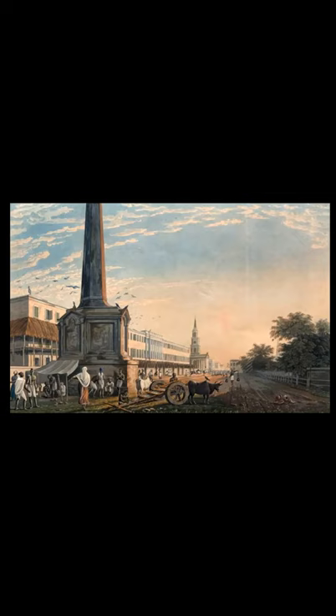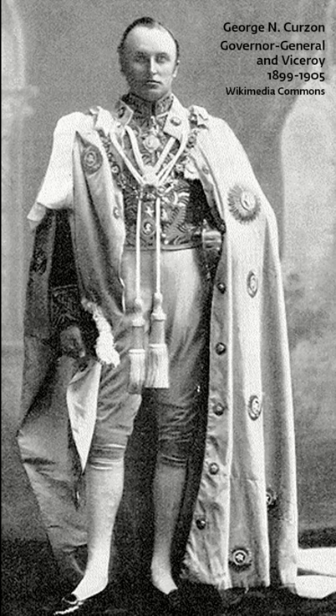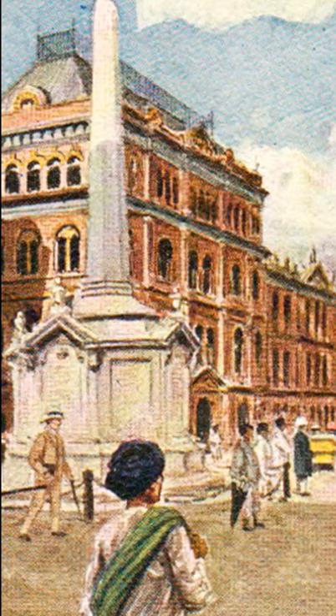The monument returns in this postcard from the early 20th century. It was painted by Calcutta-born artist, the largely forgotten Frank Klinger Scallan, who did many scenes of Calcutta. The Writers' Building's facade has changed considerably too. When he served as the Governor-General and Viceroy of India, Lord Curzon came to know of the missing Black Hole monument. He researched its history extensively with help from the Calcutta Historical Society and re-erected the monument. The monument was reconstructed as a reminder to Indians of their guilt and as a justification for the English occupation of India.